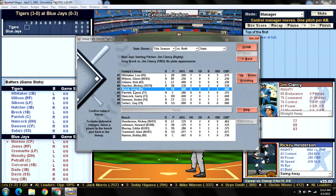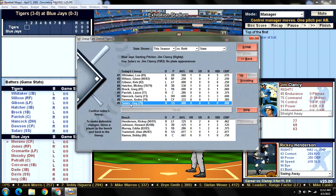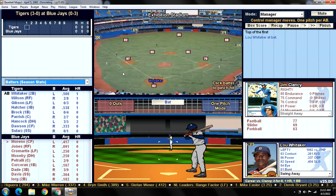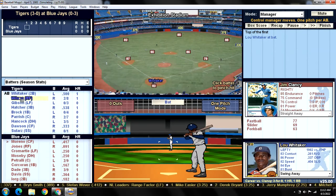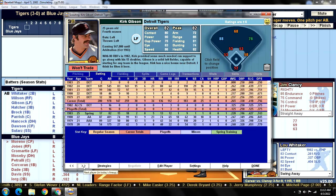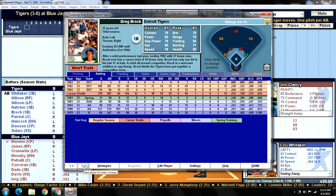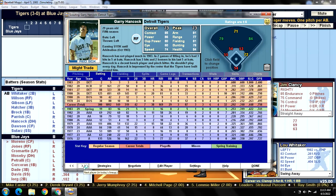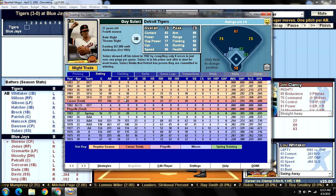We have Greg Brock playing first base today, and Lance Parrish back in there. Catcher Gary Hancock will be the DH, and Guy Selares is going to give Alan Tremble a break by playing shortstop. Batting leadoff at second base is Sweet Lou Whitaker. Batting second in right field is Glenn Wilson. Batting third in left field is Kirk Gibson. Batting cleanup at third base is Mickey Hatcher. Batting fifth at first base is Greg Brock. Batting sixth catching is Lance Parrish. Batting seventh DH-ing is Gary Hancock. Batting eighth in center field is Andre Dawson. Batting ninth at shortstop is Guy Selares.